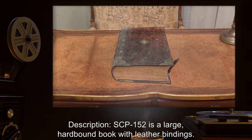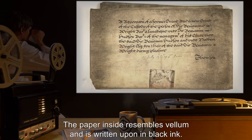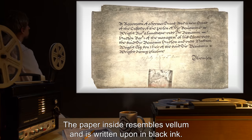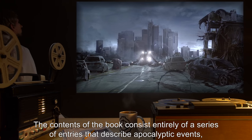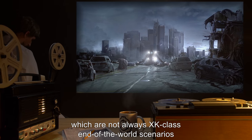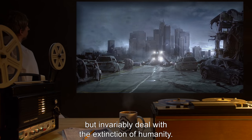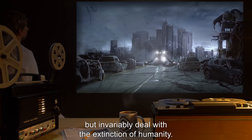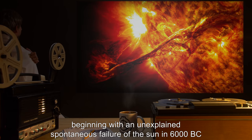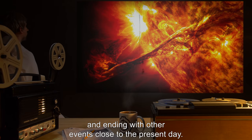Description: SCP-152 is a large hardbound book with leather bindings. The paper inside resembles vellum and is written upon in black ink. The contents of the book consist entirely of a series of entries that describe apocalyptic events — not always XK-class end-of-the-world scenarios, but invariably dealing with the extinction of humanity. The entries are arranged in chronological order, beginning with an unexplained spontaneous failure of the sun in 6000 BC and ending with events close to the present day.